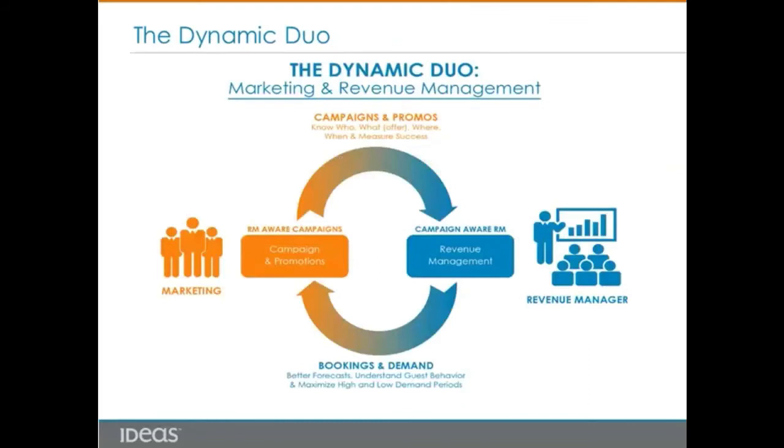Marketing and Revenue Management should really get out of their comfort zones and understand how other departments work. The new dynamic is that marketing and revenue management teams work hand-in-hand. Marketing works on revenue management-aware campaigns, where marketing teams understand target audience — who, personalized offers — what, source market — where, and high and low demand forecast days — when, and measure success and return on investment.